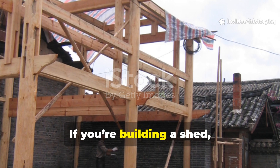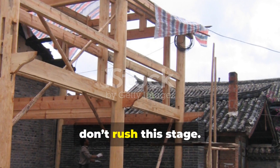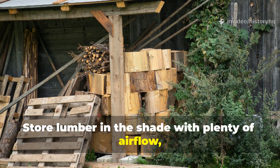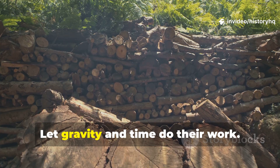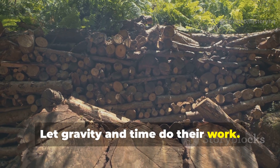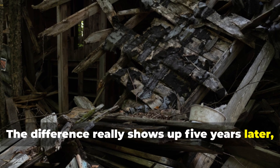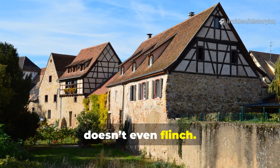If you're building a shed, a raised bed, or outdoor furniture, don't rush this stage. Store lumber in the shade with plenty of airflow, and keep it off the soil. Let gravity and time do their work. The difference really shows up five years later, when one project collapses and the other doesn't even flinch.